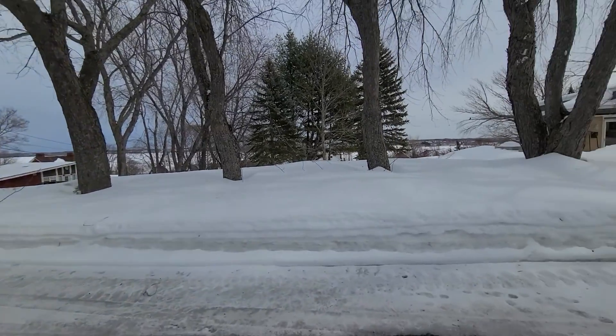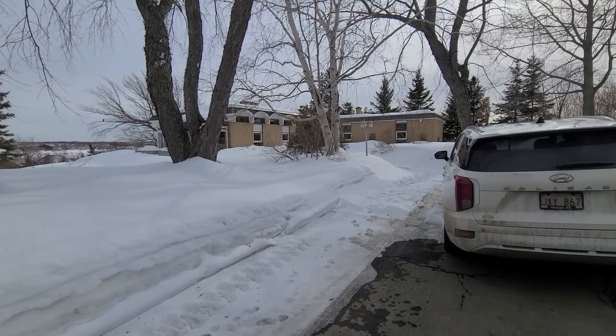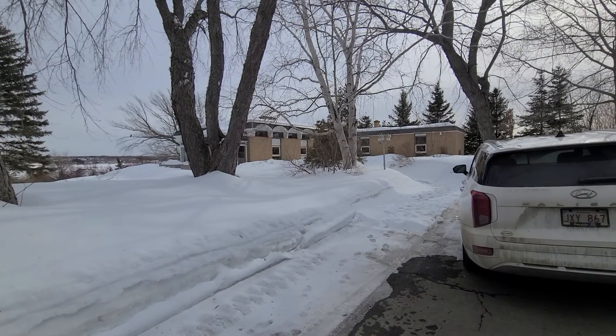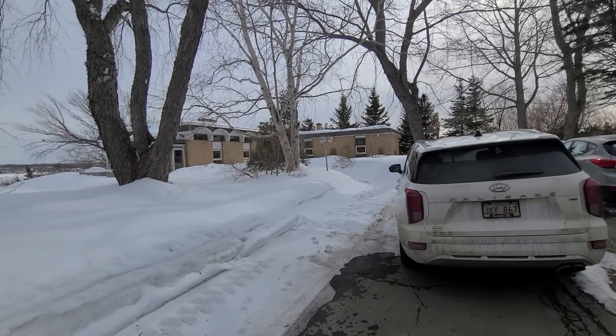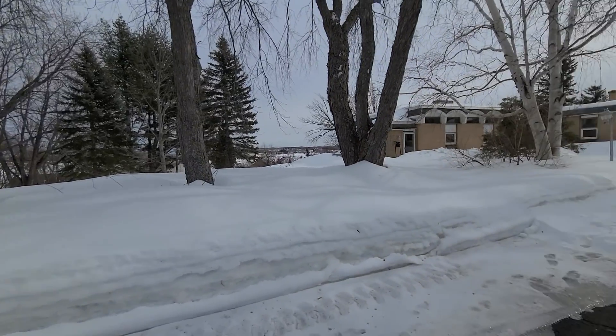Welcome to 375 St. Luke Court in Bathurst. This is one of the most unique and really incredible properties that we have in the city.